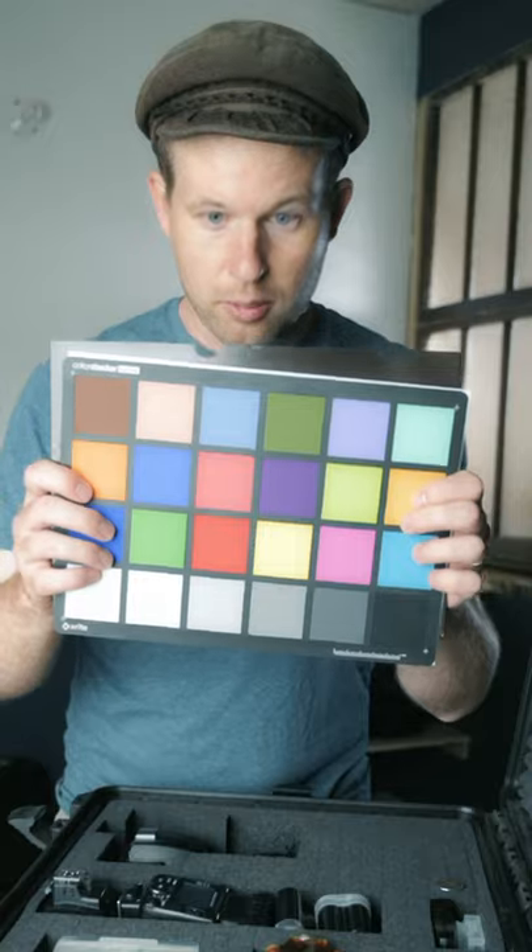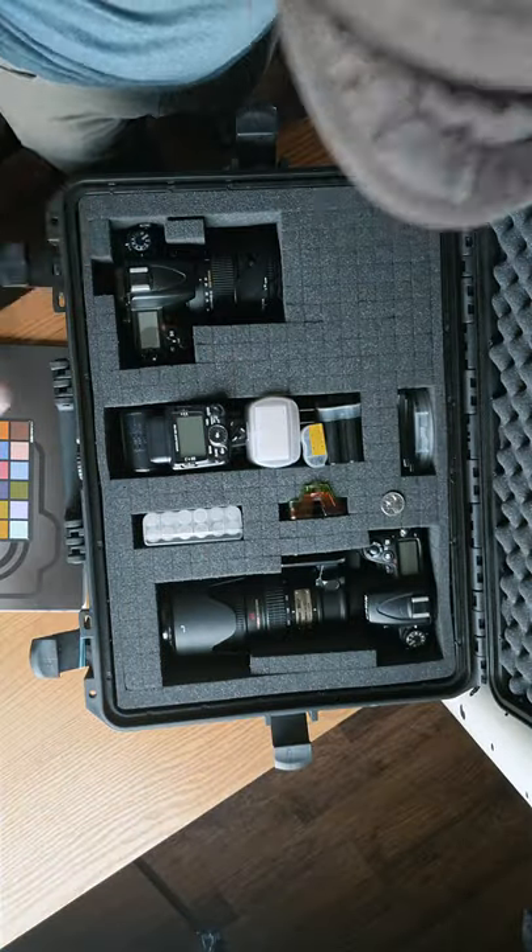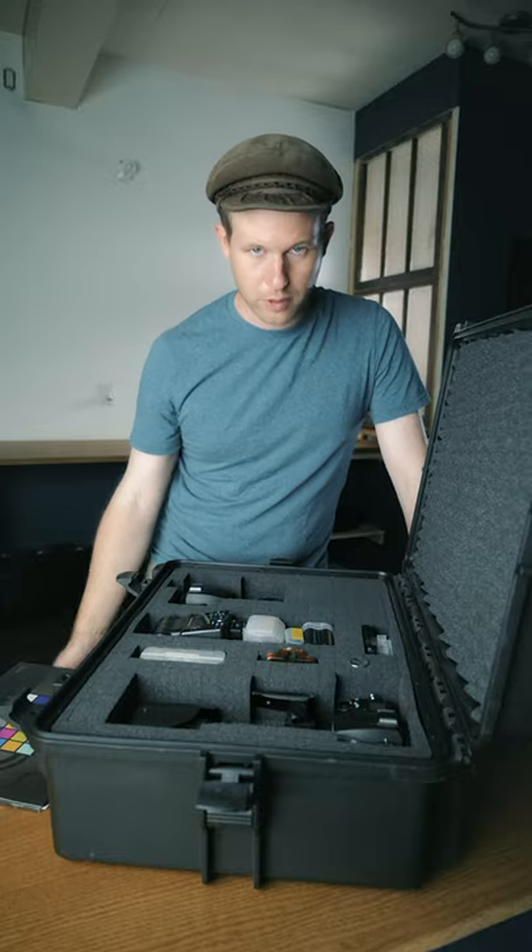First thing we got: color checker passport. Haven't used this in photography much yet, but we use it all the time when we're doing interviews with video. A quarter, for unscrewing stuff. We got a section with a long lens, a section for a short lens camera, accessories in the middle, and a section here for room for expansion.